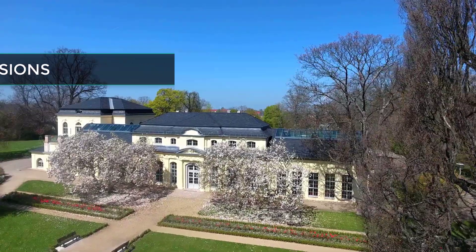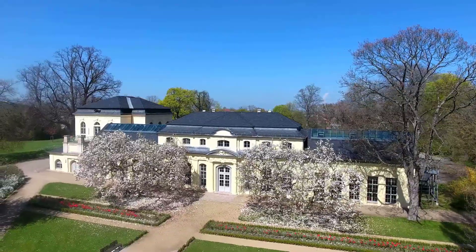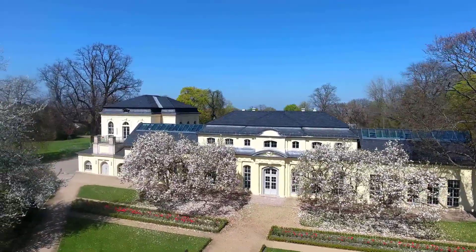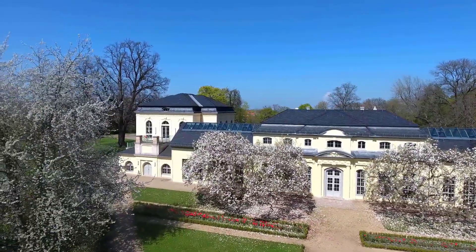Top expensive mansions: rich people get real estate to prove that they're rich. Imagine your dream home and then make it double or even triple the price — yes, that's the kind of mansion rich people have. Let's see those elegant mansions in today's video.